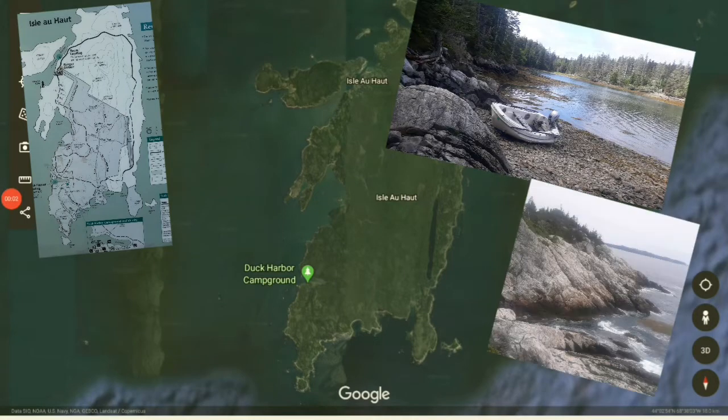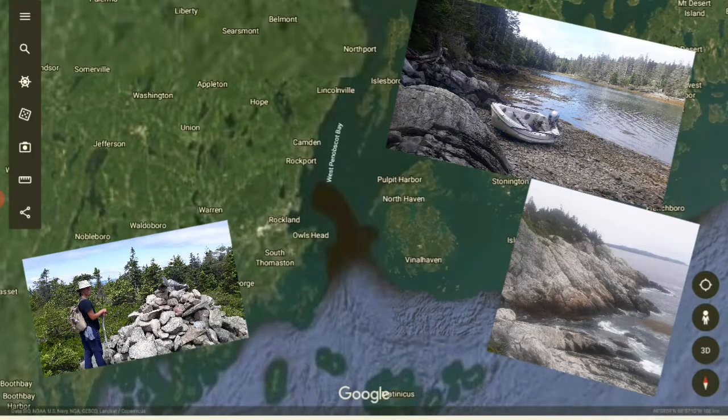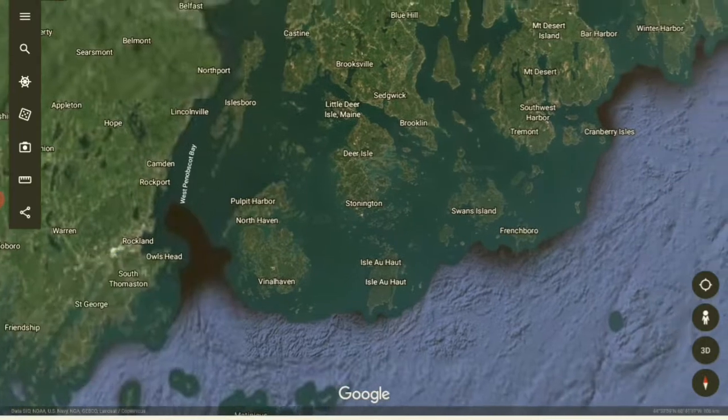Here's where we just came from recently — Isle Haut. Beautiful island, lots of hiking trails, part of the Acadia National Park. We hiked just about everywhere you can go and my feet are killing me.